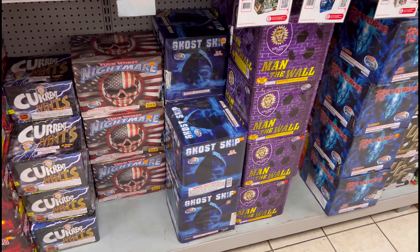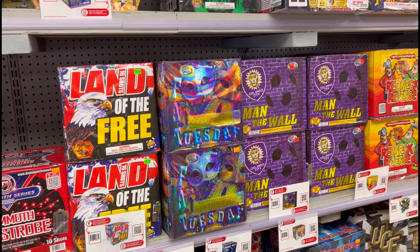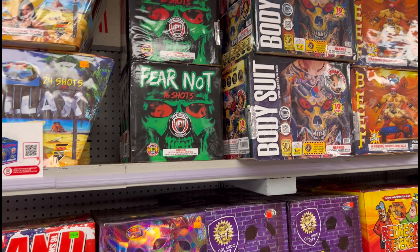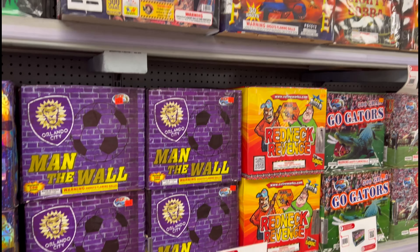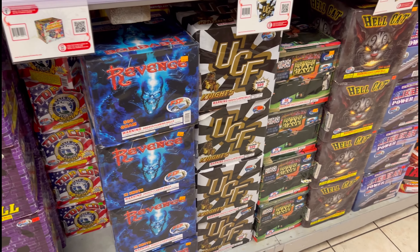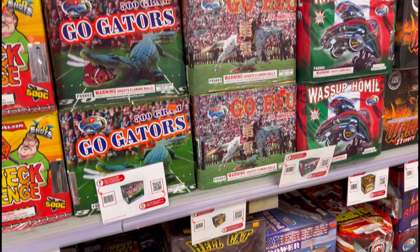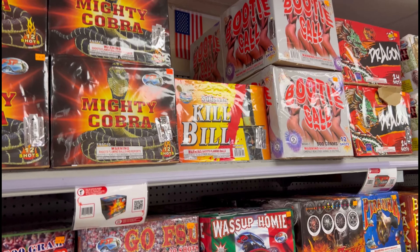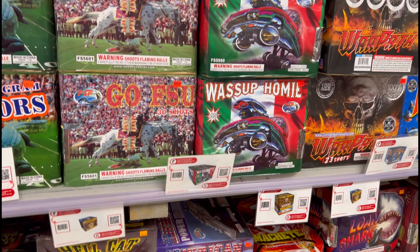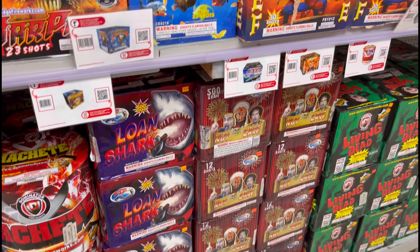Ghost Ship — a phenomenal cake, they really did a good job on that. Tuesday. Fear not. You can pause the video to see the prices. The price tags are pretty small, but overall the store had pretty good prices — very good prices for the area, when you have competitors like Phantom and Sky King Fireworks.